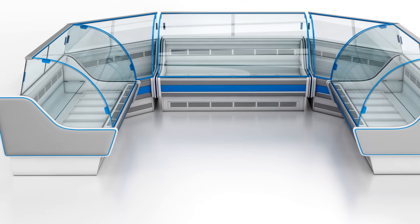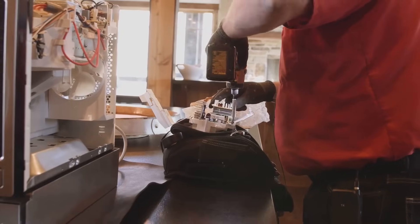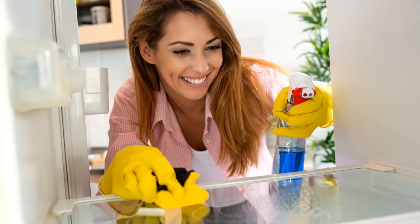Don't forget about the drip pan. Not all fridges have one, but if yours does, cleaning it is essential. Remove the drip pan, clean it with warm soapy water, and make sure it's dry before putting it back.